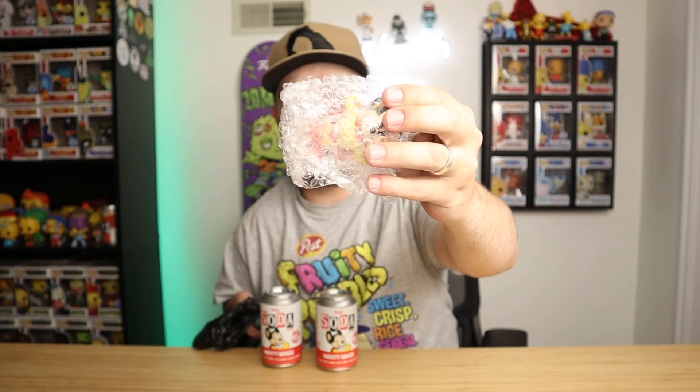Number two — we already had the wrapping off. Put that back on so we don't spoil it. Feels the exact same as the other one. I think the chase is black and white. Three, two — it's another common. Well, either way it was a good deal on those sodas and I couldn't pass up buy one, get one 30% off. So if anybody needs an extra Mighty Mouse, I've got one — I'll hook you up at retail.